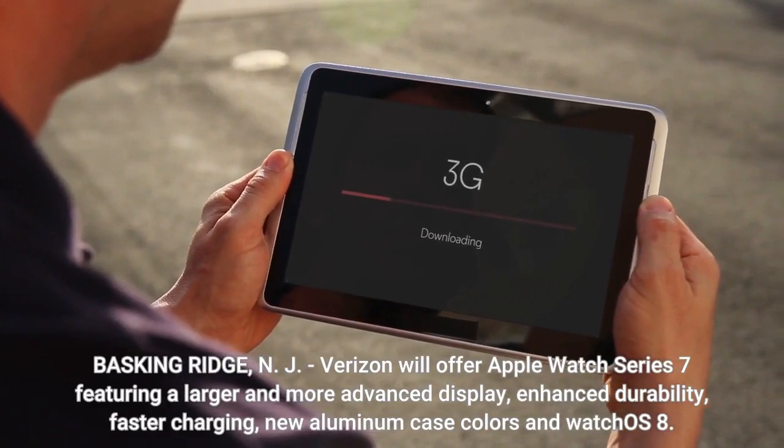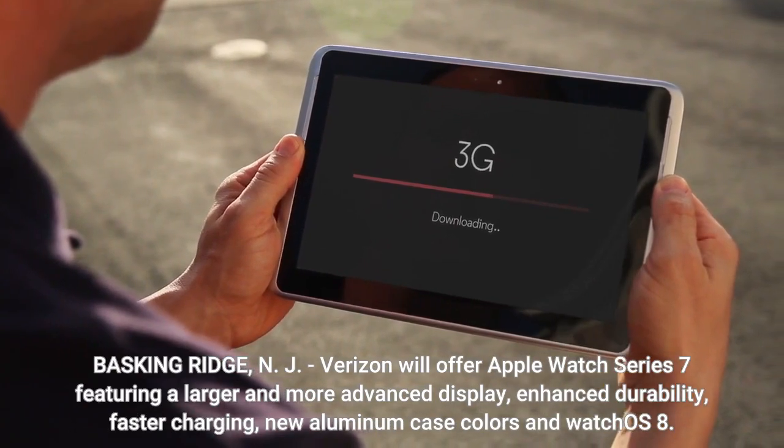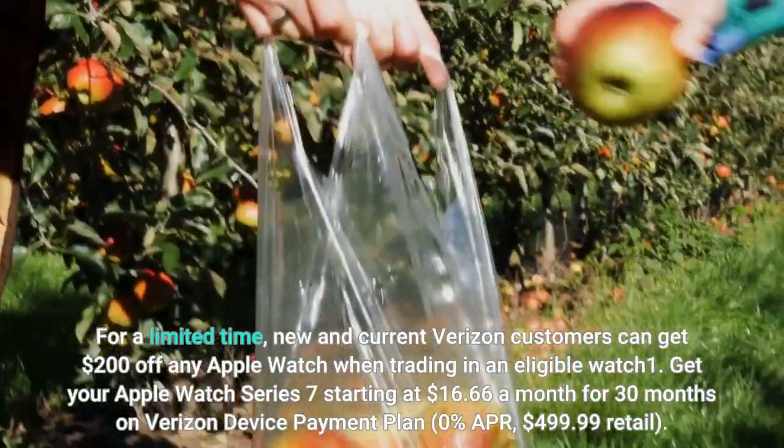Basking Ridge, NJ — Verizon will offer Apple Watch Series 7 featuring a larger and more advanced display, enhanced durability, faster charging, new aluminum case colors, and watchOS 8. For a limited time,